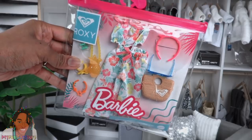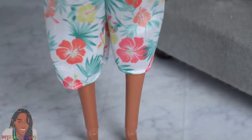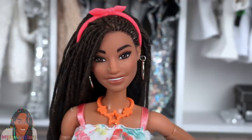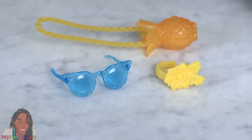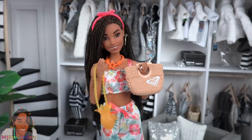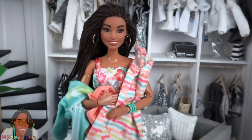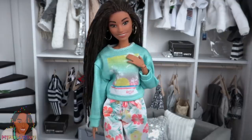Our last Barbie Roxy fashion pack is a tropical floral two-piece with pink, orange, and yellow flowers. The pants stop mid-calf and have an elastic waistband with a ribbon. The top is gathered with ribbon straps and velcros in the back. It comes with an orange necklace, a pink headband, a green bracelet, a brown bag, blue sunglasses, a yellow flower accessory, and a yellow pineapple purse. I really like how all of the pieces are in the same color palette so we can mix and match.